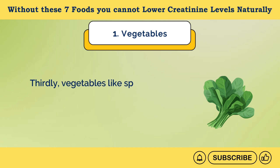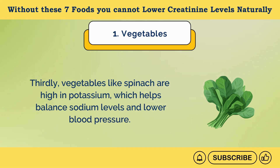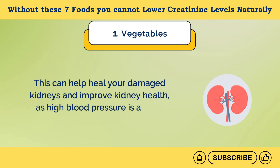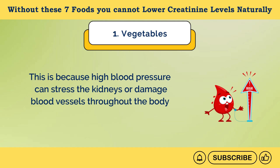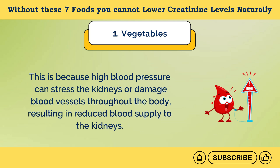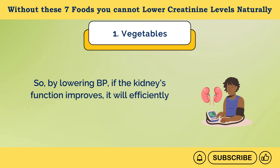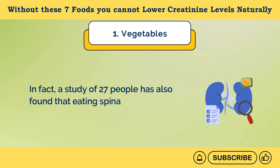Thirdly, vegetables like spinach are high in potassium, which helps balance sodium levels and lower blood pressure. This can help heal your damaged kidneys and improve kidney health, as high blood pressure is a major risk factor for kidney disease. High blood pressure can stress the kidneys or damage blood vessels, resulting in reduced blood supply to the kidneys. By lowering blood pressure, kidney function improves, which will efficiently reduce creatinine levels. A study of 27 people found that eating spinach effectively lowers blood pressure.